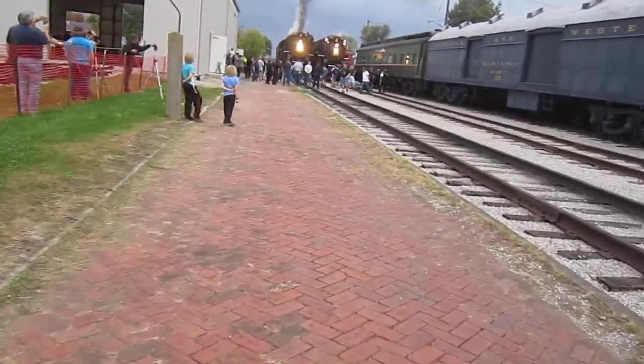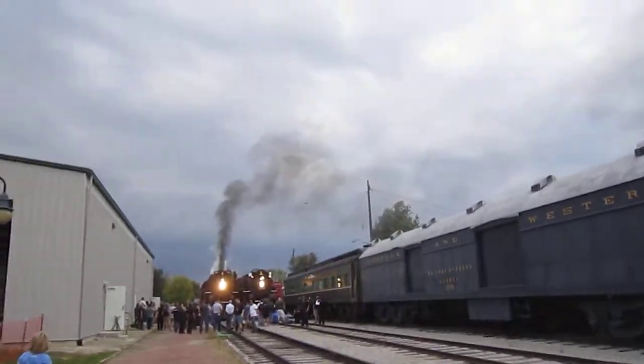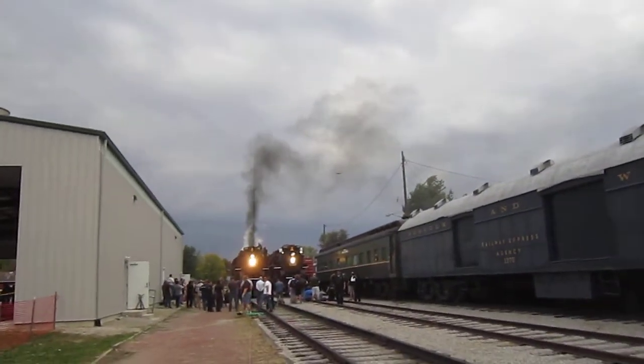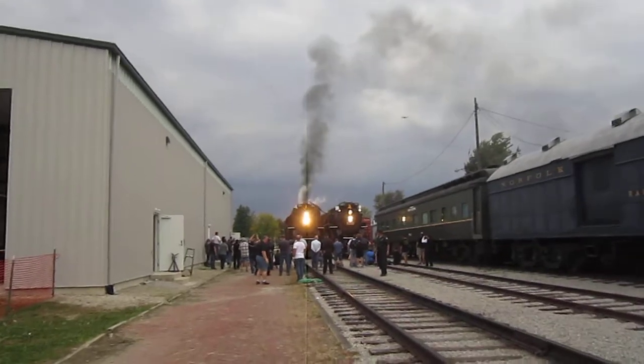What did they do — did they pump steam into it to blow the whistle? Must have. Norfolk and Western.